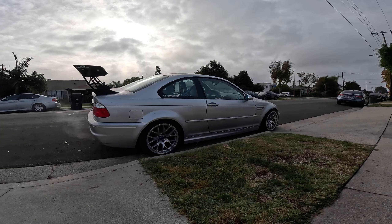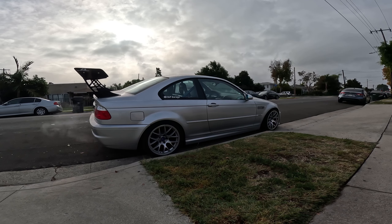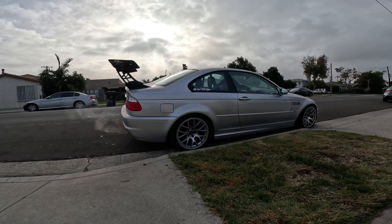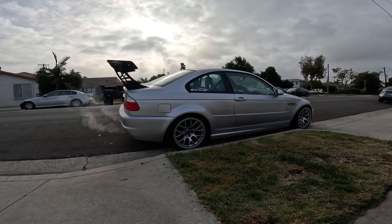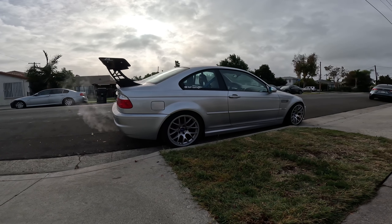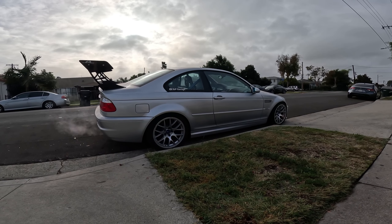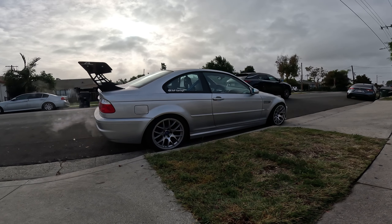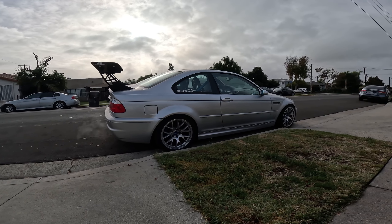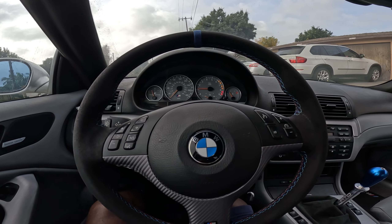The fitment on this thing is perfect right now. It sits on the KW V2. The F-80 brakes look really, really good on this car — I'm gonna be putting them on the e92 as well. I'm going to miss this car, guys. I really wish I can keep them all, but I can't. One last drive in the e46.